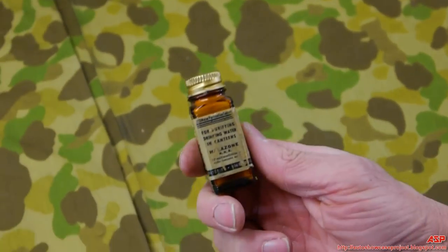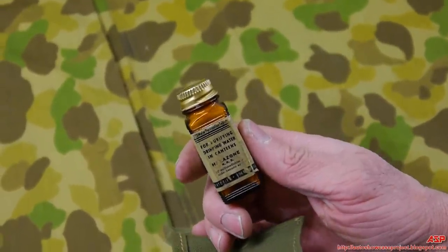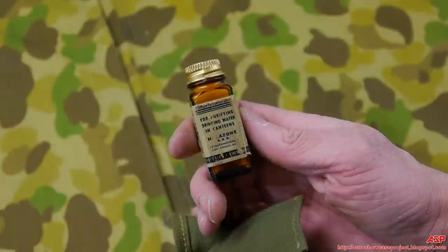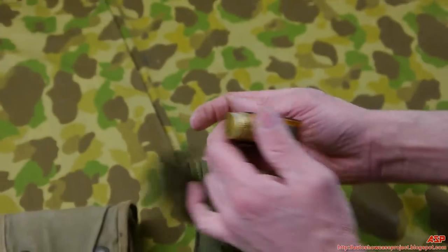There are also halazone tablets — you take a couple and drop them in your canteen when filling it from a stream. They're water purifying tablets; the bacteria in a jungle stream would otherwise give you severe dysentery.